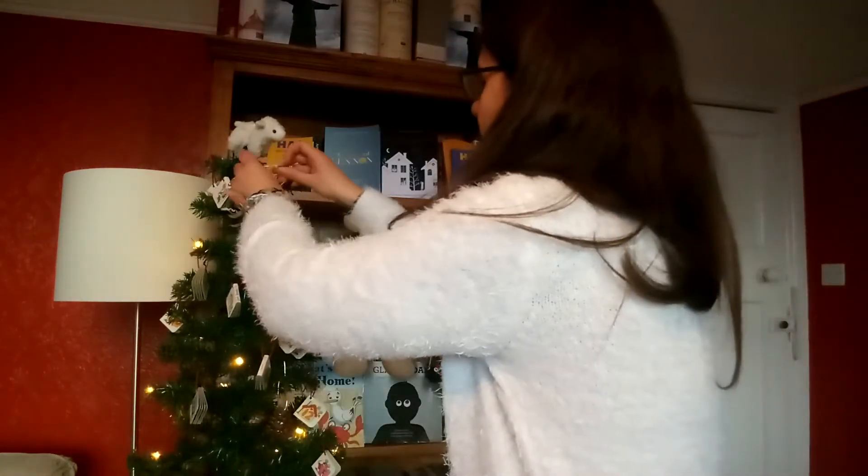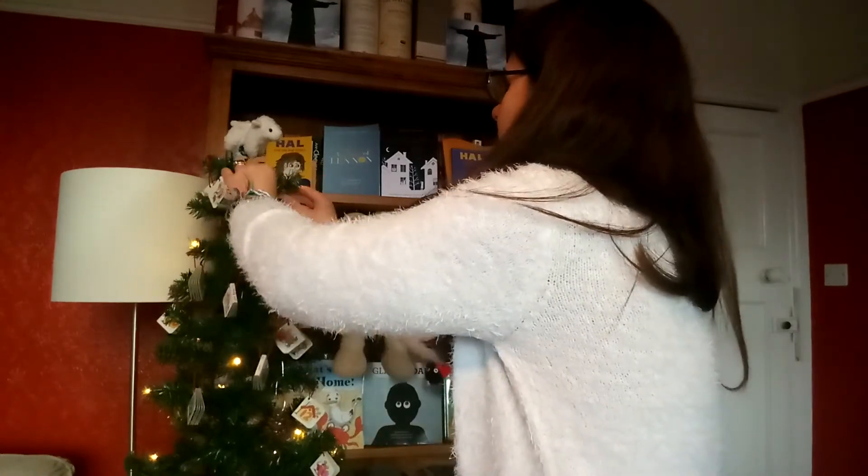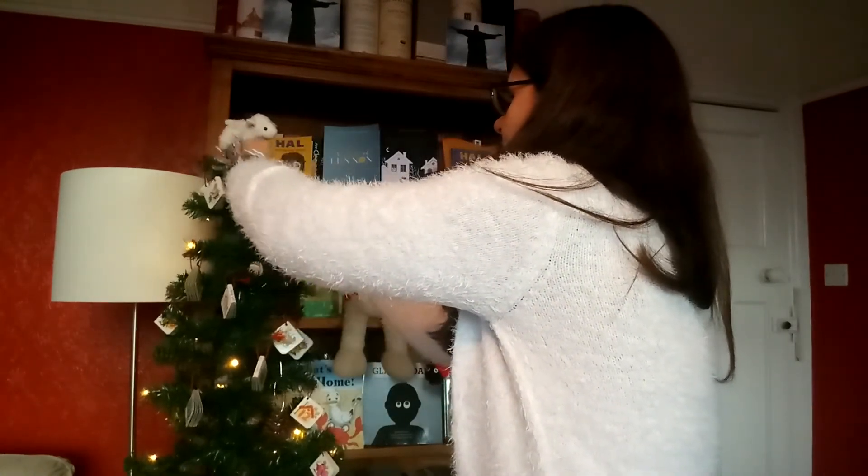I'm going to put one here — there we go, oh that looks pretty. And I'm going to put one up here — there we go, let's pop that in here. There, so you can see that — that looks lovely.